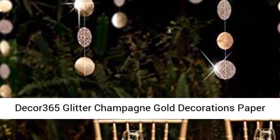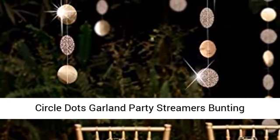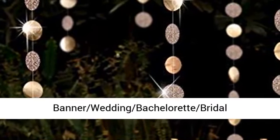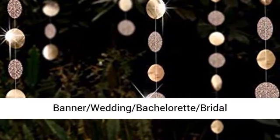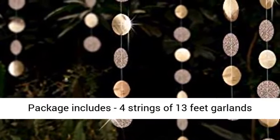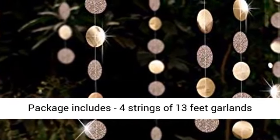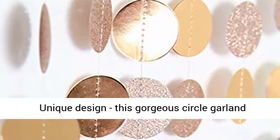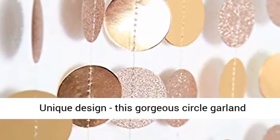DECOR 365 Glitter Champagne Gold Decorations Paper Circle Dots Garland Party Streamers Bunting Backdrop Hanging Decor Banner. The package includes 4 strings of 13 feet garlands; circle diameter is 2 inches, totaling 52 feet.